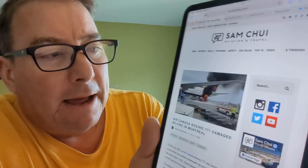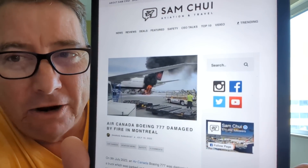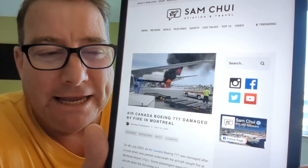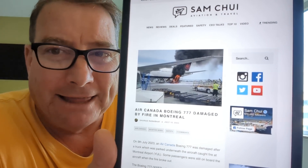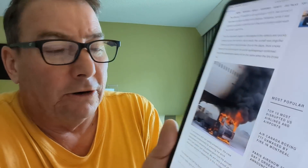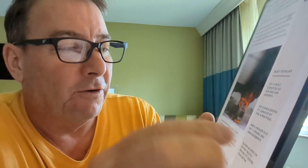Speaking of hazards on the flight line, Sam Chui reports major damage to an Air Canada Boeing 777 when a water truck caught on fire while servicing the aircraft. Apparently there were a few passengers still on board, which makes you consider, as a pilot, your emergency deplaning procedures — how are you going to quickly get people off the aircraft while at the gate? You're not going to pop the slides, but how do you get them to quickly leave their stuff behind and head out the gate? This water truck fire caused extensive damage to this 777, and it's going to be out for a very long time.